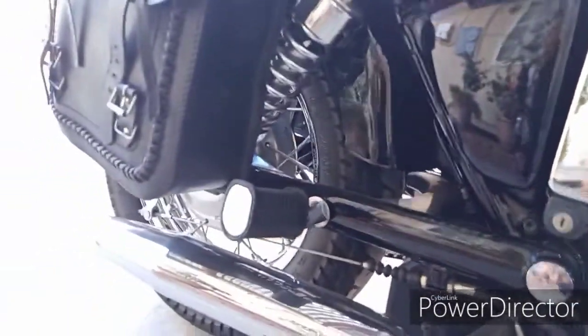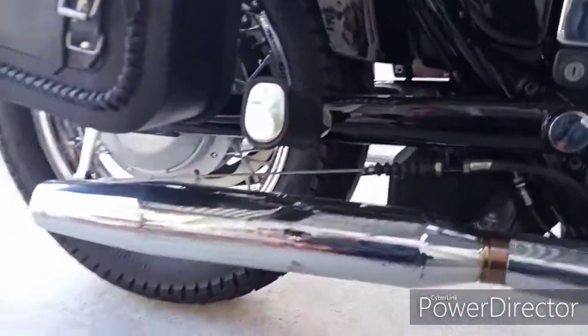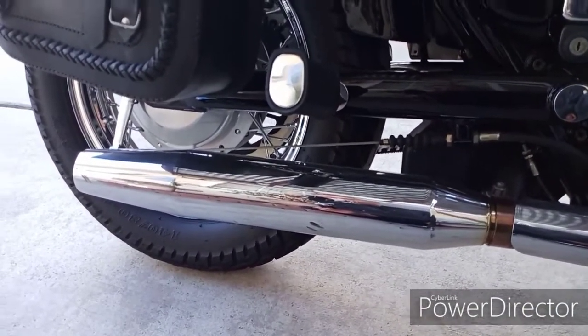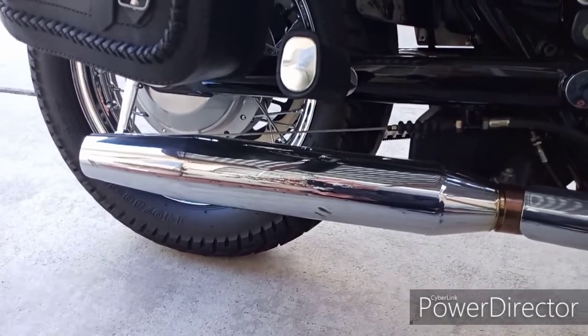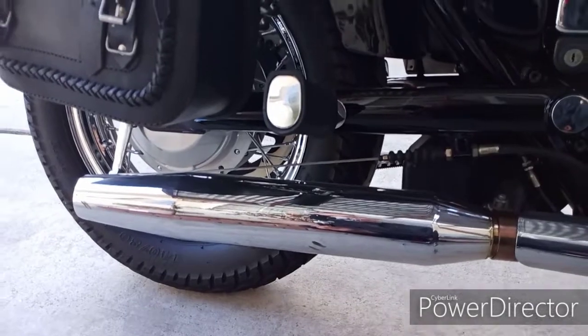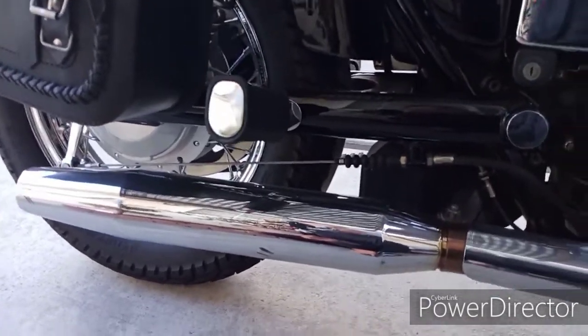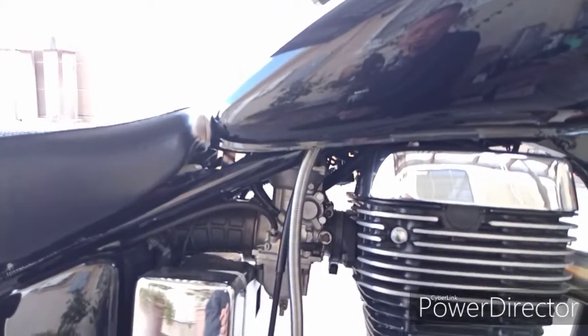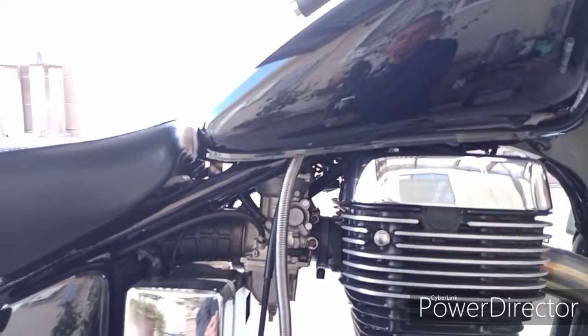I also bought — this is not the original muffler. Believe it or not, this is a Harley Davidson Sport Muffler. I bought two online for 20 bucks, so I only used one — it cost 10 bucks. Between this mod and the carburetor mod, I was able to accelerate all the way up to 80, 85 miles an hour instead of being stuck at 65.